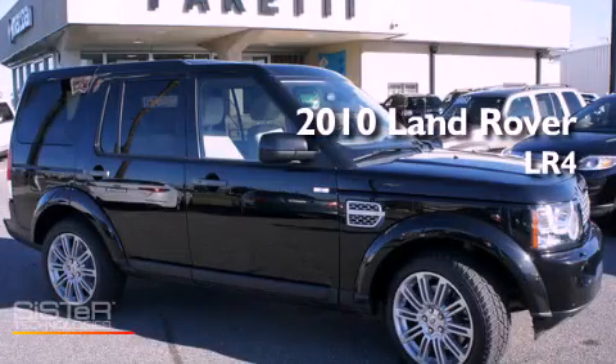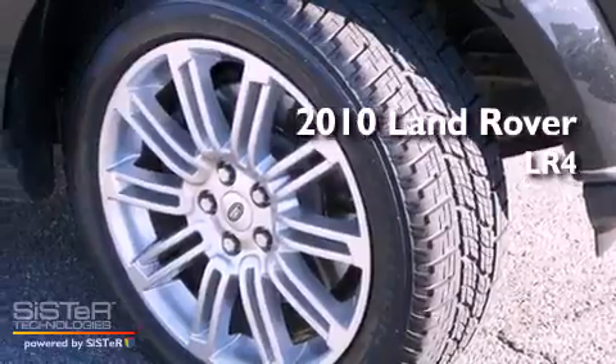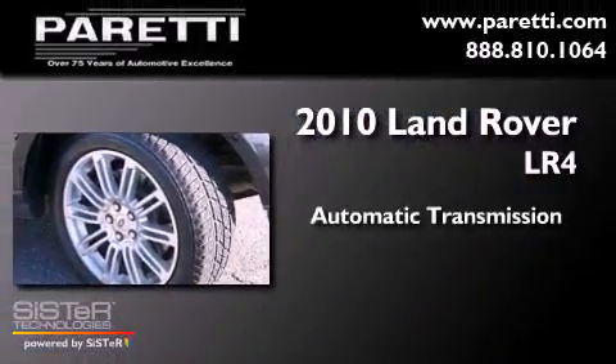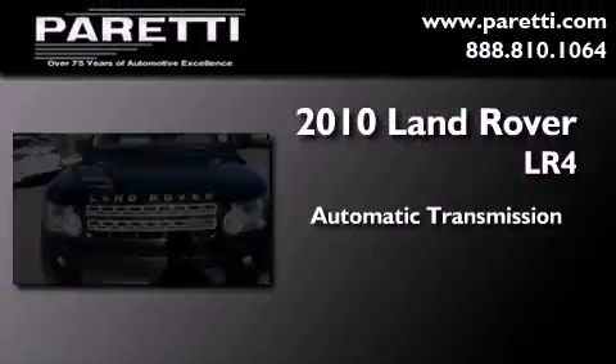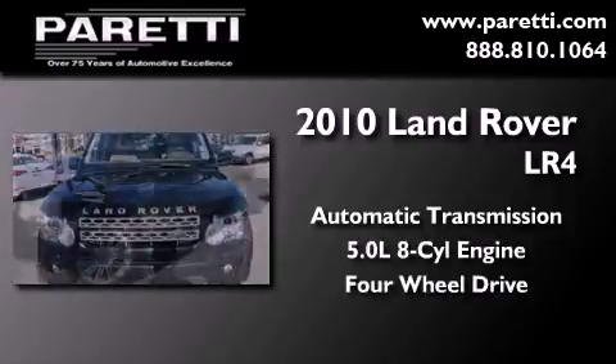This is a certified pre-owned 2010 Land Rover LR4. This SUV has an automatic transmission, a 5.0 liter V8, and the added capability of four-wheel drive.